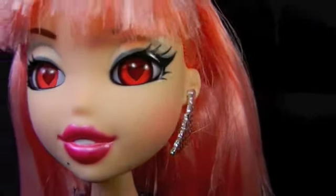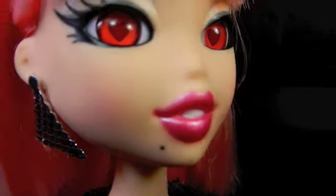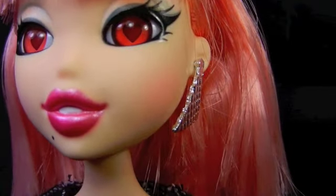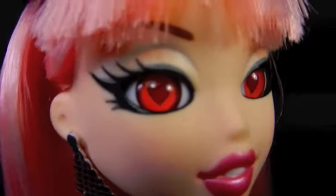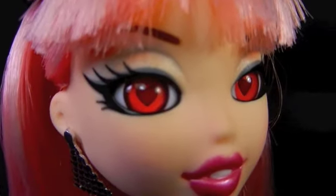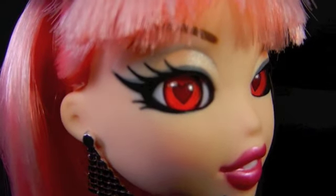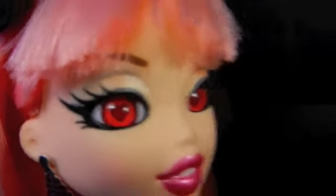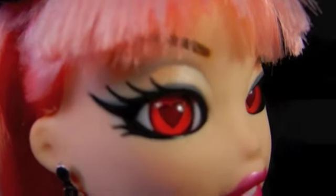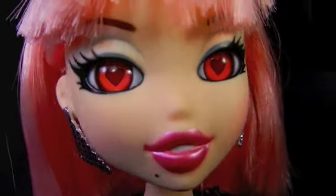Her makeup is drastically different. The lips are a really cute metallic hot pink kind of color. And then her eyes themselves are actually a lighter shade of red, and the pupils are kind of a dark red instead of straight-up black. And her eye makeup is very soft and metallic, with a little bit of blue liner and then some peachy colors on top. She's just so pretty.